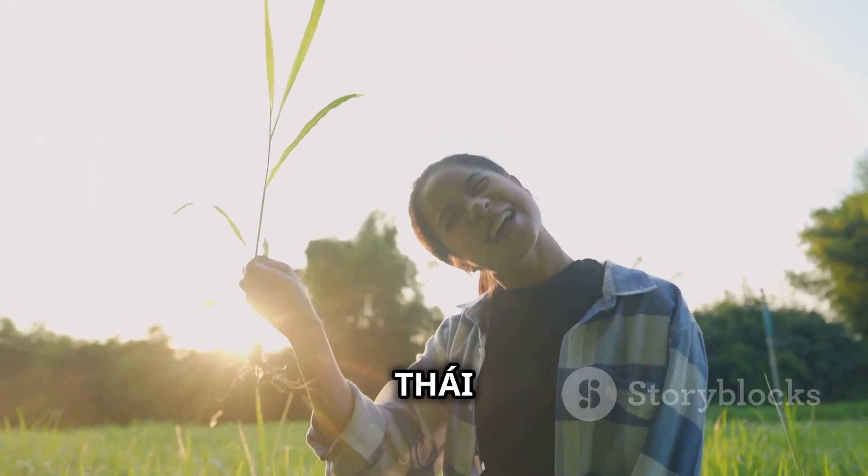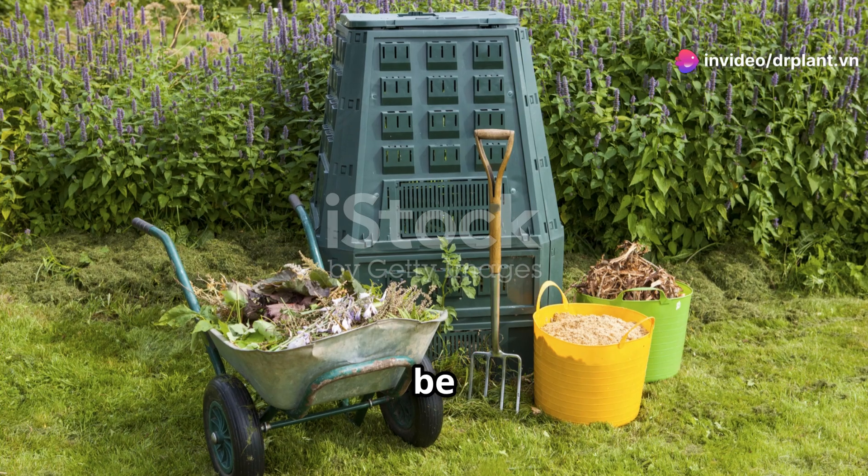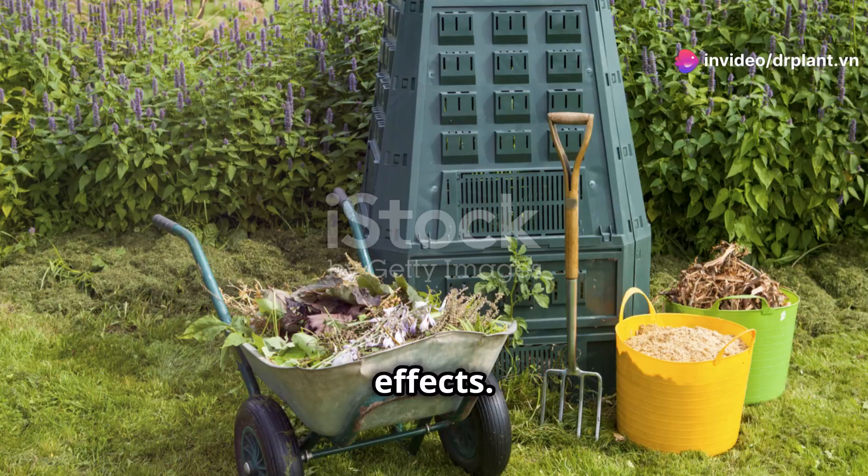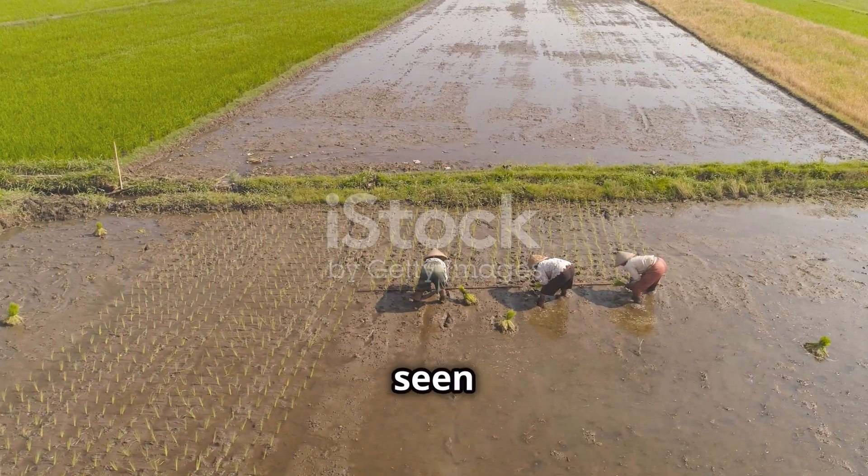A big plus of Kombi Thai Lawn is that it is very safe for the environment and human health. You can be assured of using it without worrying about any negative effects. Many Vietnamese farmers have trusted and used Kombi Thai Lawn and seen clear results.